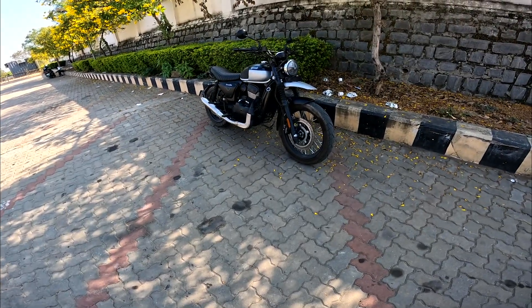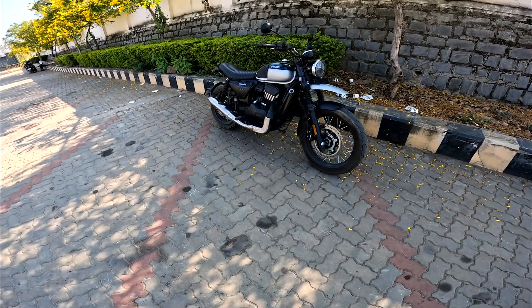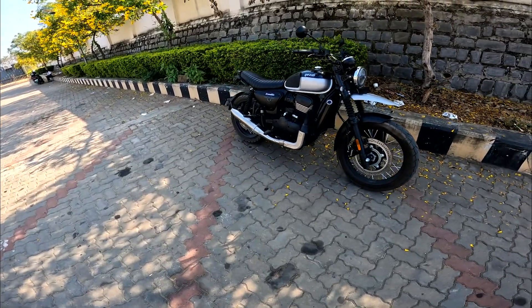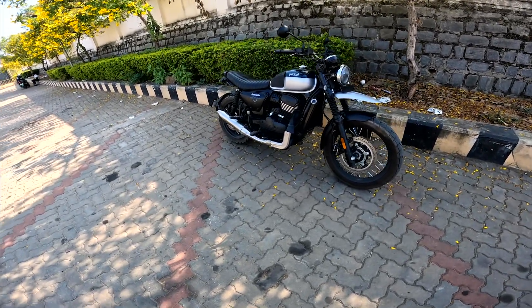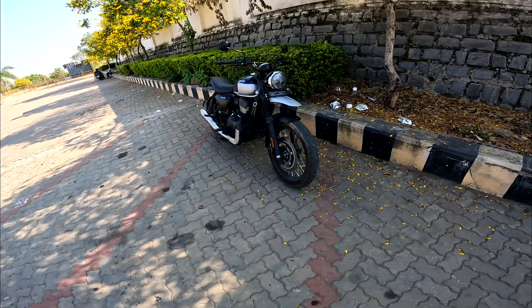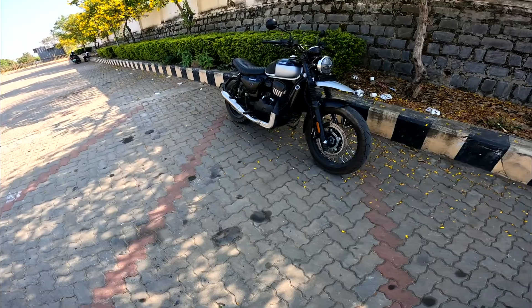Fourth day with the motorcycle — just like the Java motorcycles: day one I was not liking it, day two I was finding many cons, day three I was adjusting, and day four I feel like I'm used to it. That's the timeline of myself with this motorcycle.